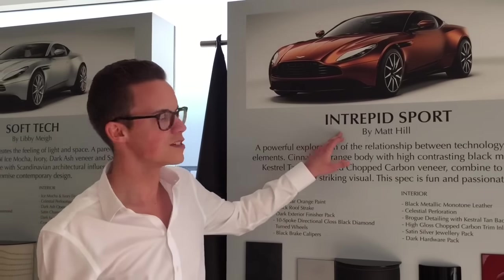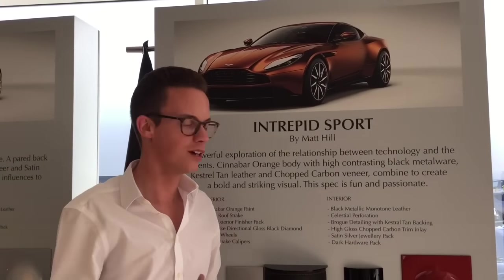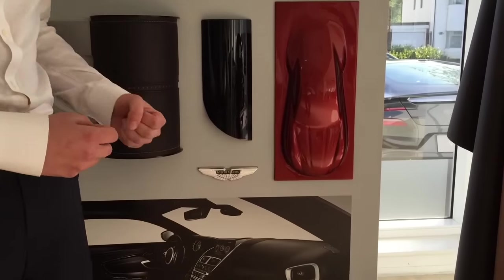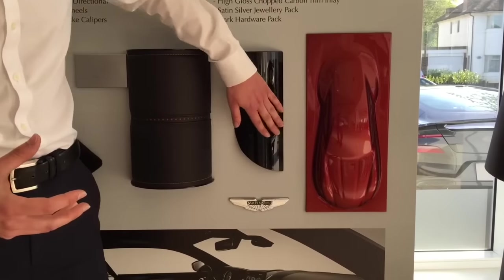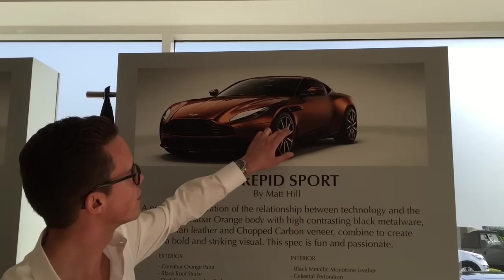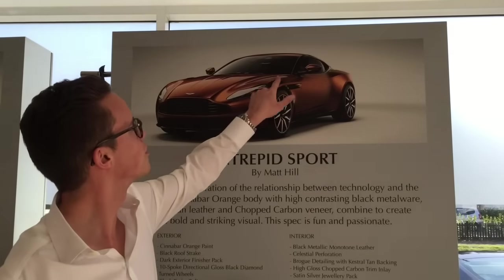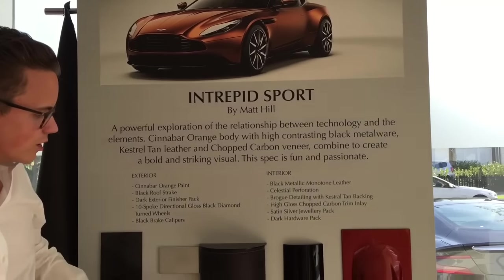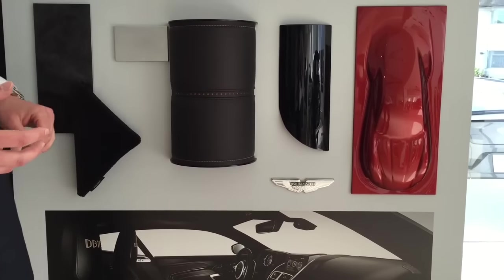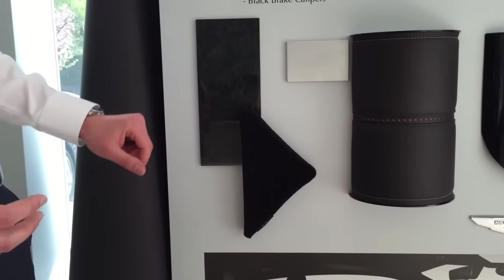Something very different is the Trekkersport specification - probably one of the most assertive and aggressive-looking DB11s we could design. The exterior colour is Cinnabar Orange, a really burnt, earthy, fantastic-looking colour, with contrasting black cap rails giving a really assertive look. The diamond-turned wheels with a black back are really powerful. Then we have black grilles, black side strakes, and black veins - all in all a really racy look. The interior is very nice, with broguing in the centre and contrasting stitching on either side, and my favourite interior veneer of all, the Crush Carbon.